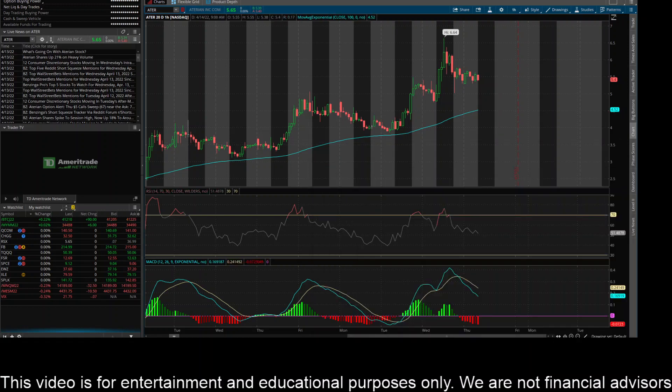Hey everybody, this is James with WSTrades.com. I want to provide an update here on ticker ATER, or Aterian Inc.